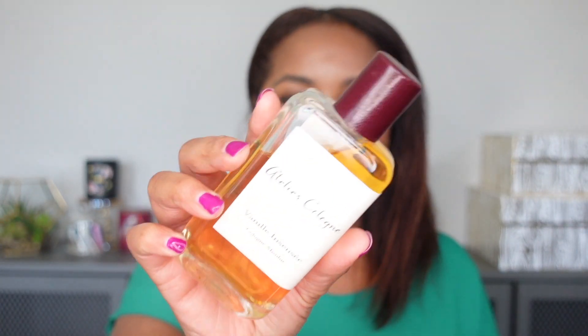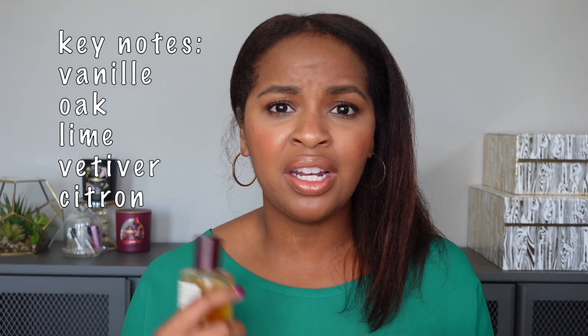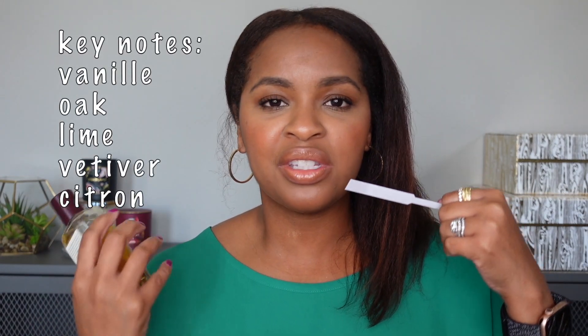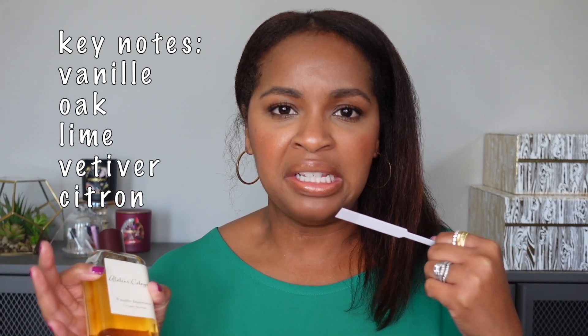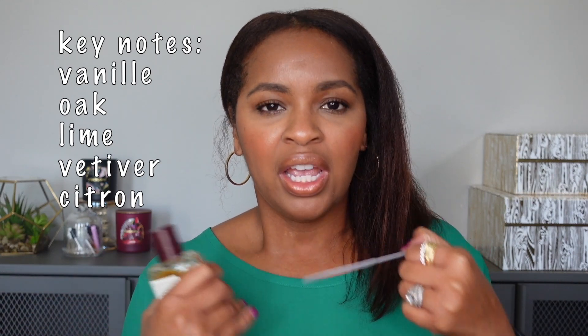Next I have Atelier Cologne Vanille Insensee. To me, this is a very different-smelling vanilla — I didn't know where to put it in the categories. The vanilla is not really sweet, which makes it very different. You can smell the vanilla, it smells smooth, slightly spicy, and there is lime in this fragrance which you can definitely smell, plus some woody notes. This is a type of vanilla I have never smelled before. I don't think it's for everybody because it is quite unique, but I happen to love it and think it's a great year-round, perfectly unisex scent.